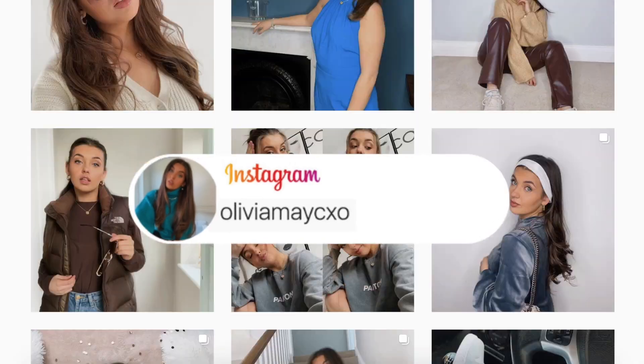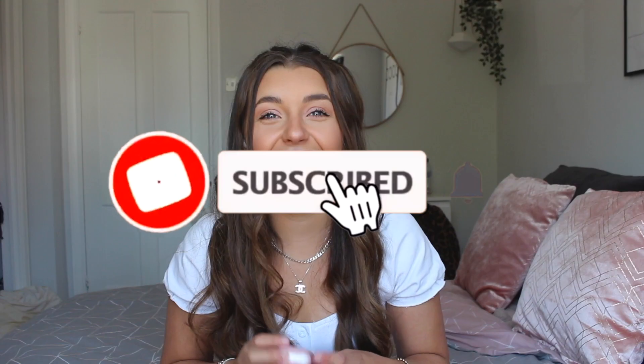I once got a comment on one of my TikToks saying that I look like Madison Beer. I really do hope that commenter went to Specsavers shortly after. Hi guys, welcome back to my channel, or welcome if you are new. Today I am going to be following Madison Beer's makeup routine, which you guys have probably seen everywhere all over social media. So I thought I would give it a try.